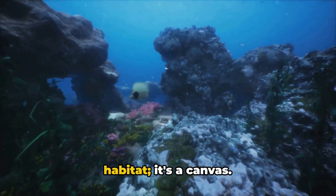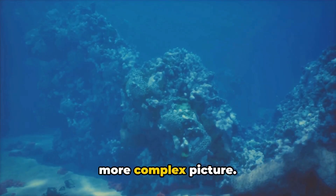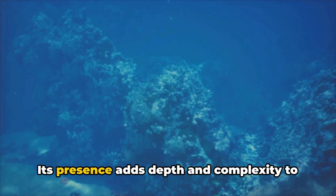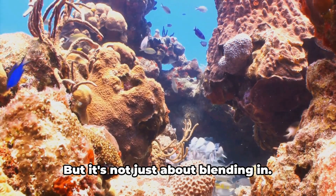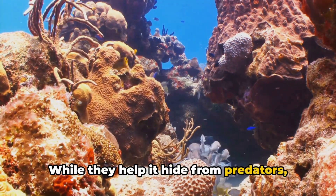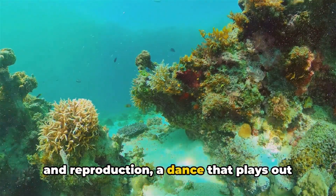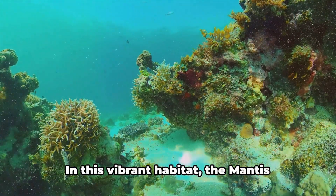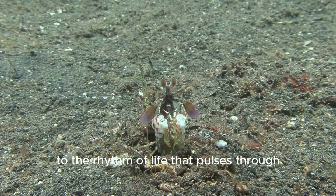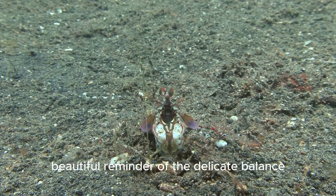The coral reef is not just a habitat — it's a canvas where each organism, each color, each movement paints part of a larger, more complex picture. The mantis shrimp, with its striking colors and patterns, is a key brushstroke on this canvas, adding depth and complexity to the reef's intricate tableau. But it's not just about blending in. The mantis shrimp's vivid colors serve a dual purpose: while they help it hide from predators, they also make it more visible to potential mates. It's a delicate balance between survival and reproduction — a testament to the interconnectedness of all life.